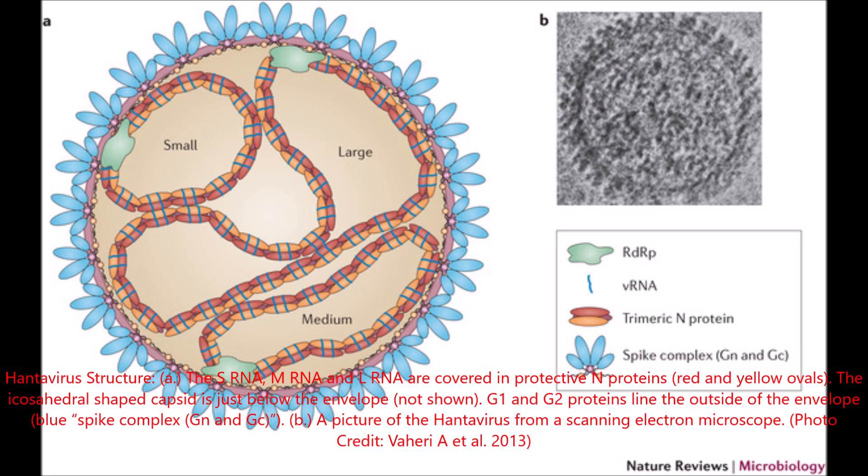Hantavirus structure: The sRNA, mRNA, and lRNA are covered in protective N proteins, shown as red and yellow ovals. The icosahedral-shaped capsid is just below the envelope. G1 and G2 proteins line the outside of the envelope, forming the blue spike complex.